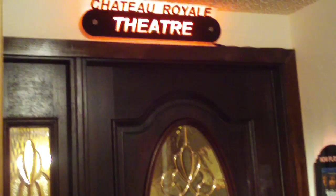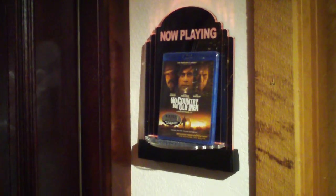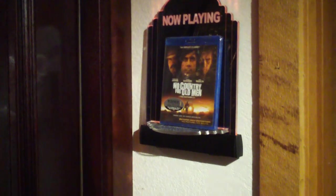Straight ahead is the laundry room. And here we have the Chateau Royale Theater — a beautiful exterior door that I bought because it has better soundproofing and seals. Outside the theater is now playing No Country for Old Men.